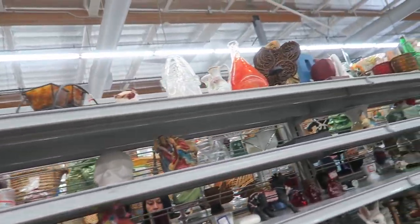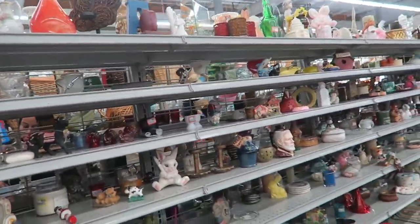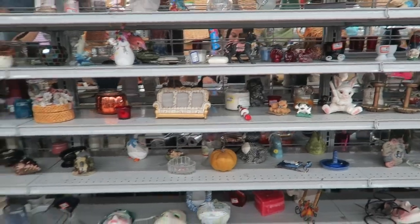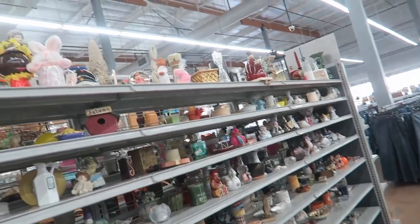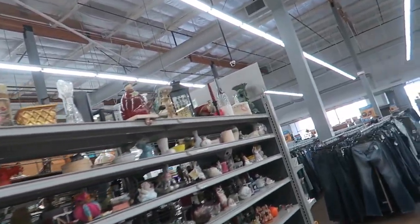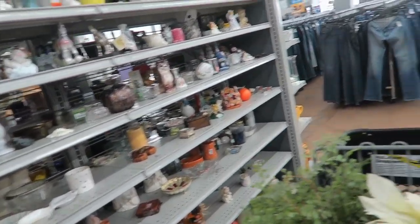The tchotchkes are cleared out — look at that, there's barely anything, especially right here. Where'd it all go? My tchotchkes — those are like my favorite things.